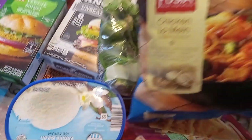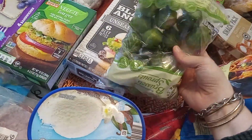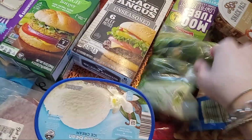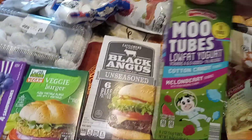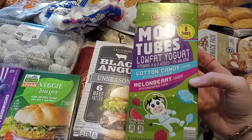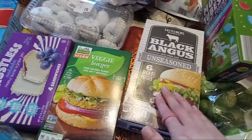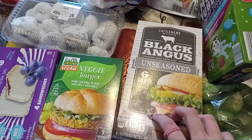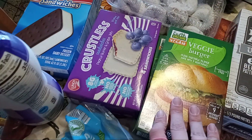Some chicken lo mein right here, a thing of Brussels sprouts — sometimes I crave Brussels sprouts so I got those. They say that sometimes cravings mean you're lacking something. Got some cotton candy, go-gurt, some burgers — this is the black Angus beef unseasoned burgers — and then some veggie burgers, two of those.